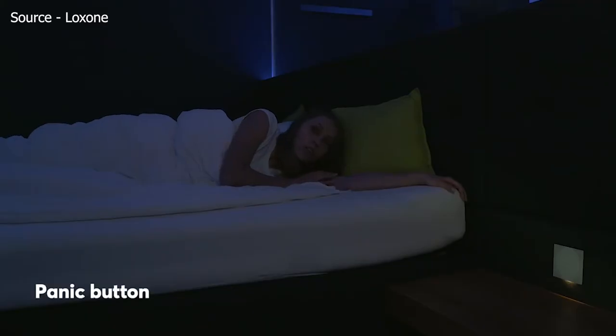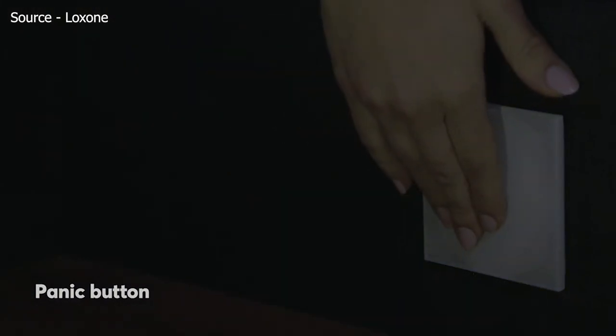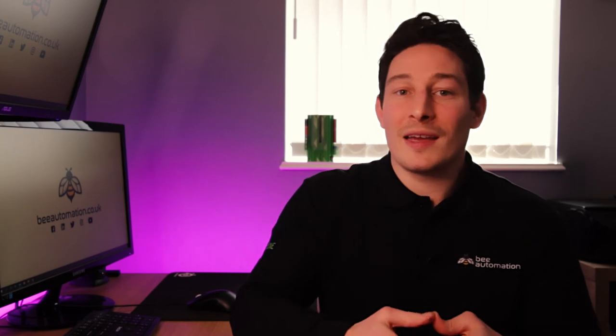Next, let's talk about some of the functions and features Loxone has to offer with their security system. The first is the panic button — a reassuring feature for members of the family who perhaps feel more vulnerable, especially when staying at home on their own. We can configure any switch in your home to act as a panic button — most likely in the master bedroom and possibly the kids' room. In the event of hearing something downstairs in the middle of the night, the switch can be pressed and that will trigger the audible and visual alarm. If you want to avoid waking the kids up in the event of a false alarm, we can configure it to only trigger the audible and visual alarm downstairs.